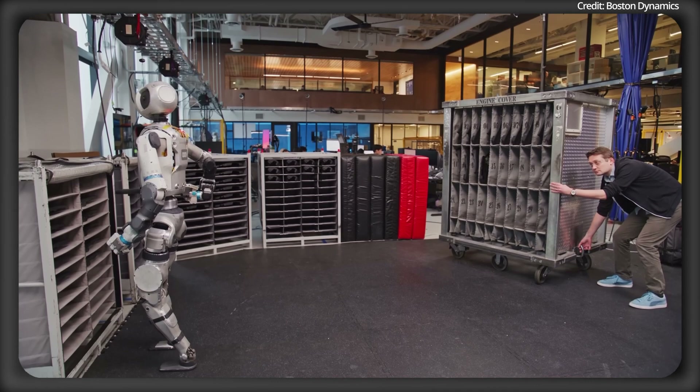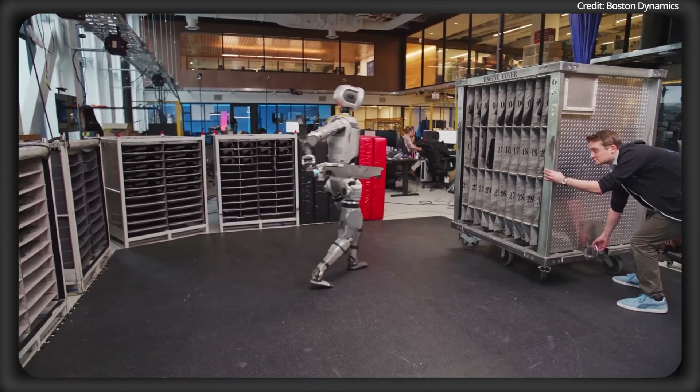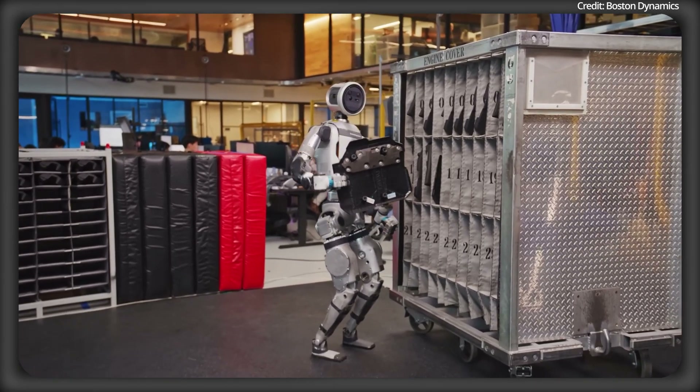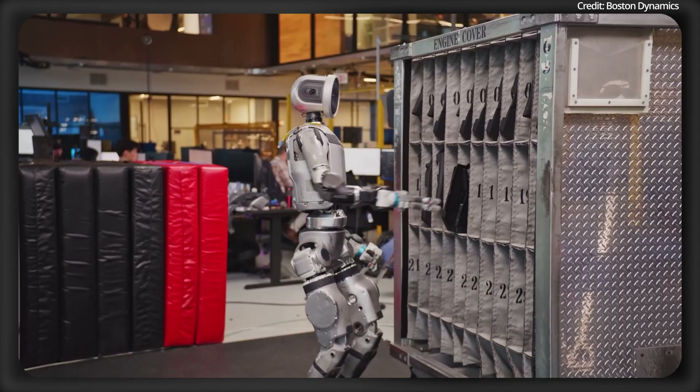For example, in a demo video, when someone moves a fixture behind Atlas, the robot quickly spots the change, updates its map, and adjusts its actions. It's this flexibility and accuracy that makes Atlas's 3D localization system a key part of its working in ever-changing environments.